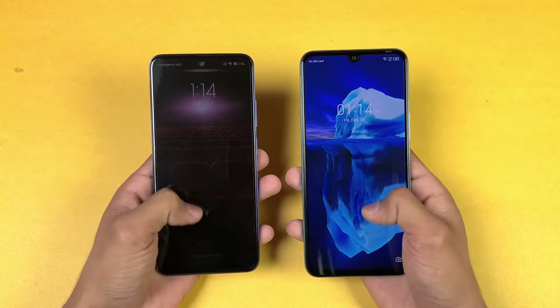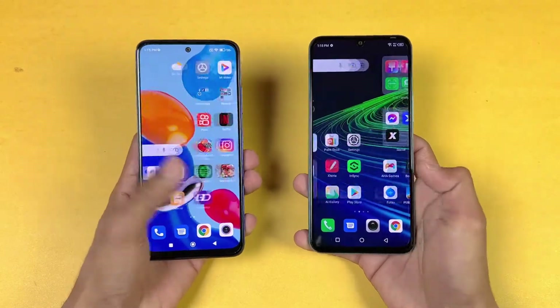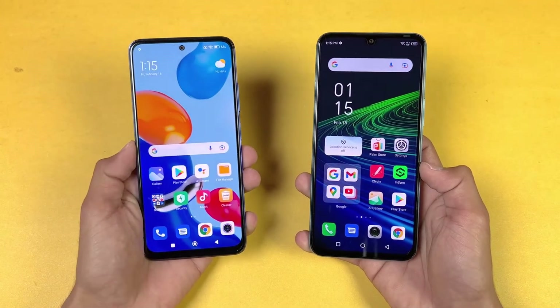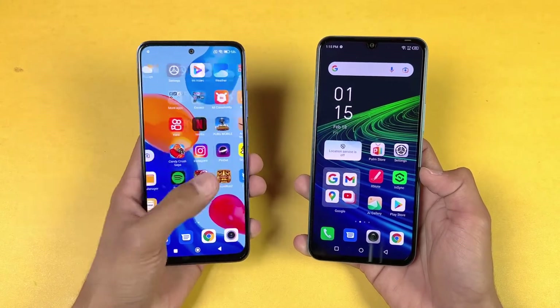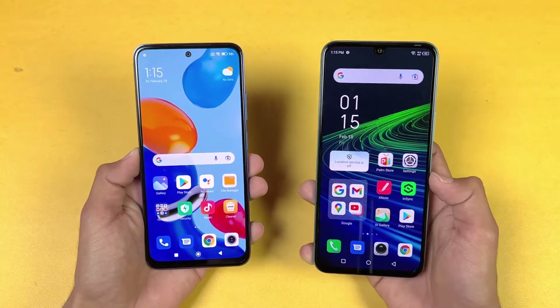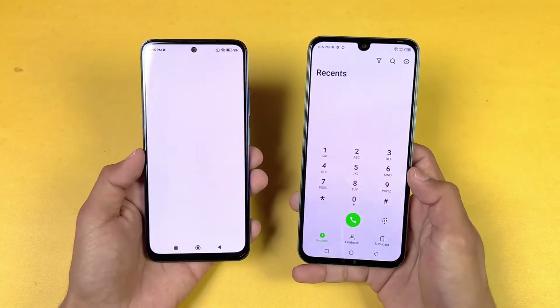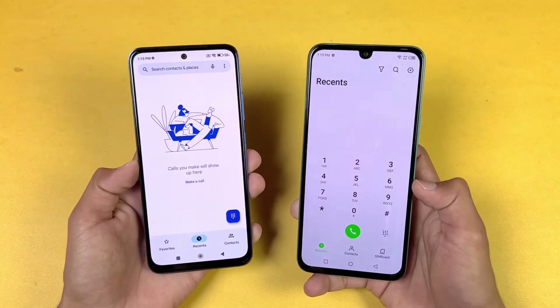Now let's talk about the displays. The Redmi Note 11 has a 6.4-inch Full HD+ AMOLED display with a 90Hz refresh rate, while the Infinix Note 11 has a 6.7-inch Full HD+ AMOLED display with a 60Hz refresh rate. The Redmi Note 11 has a punch-hole cutout, while the Infinix has a U-shape notch.